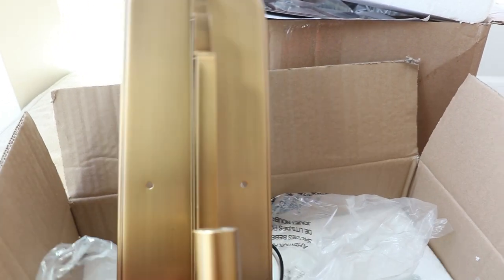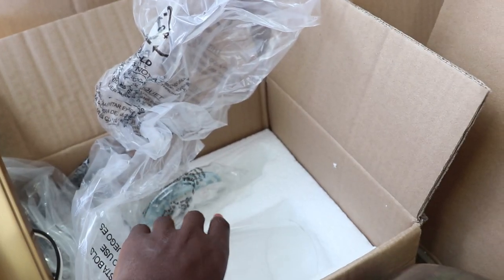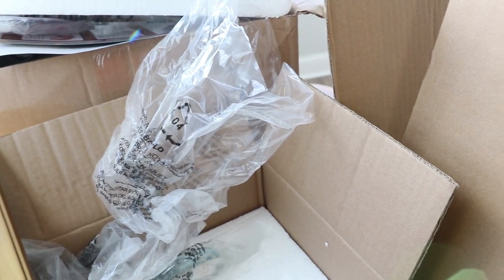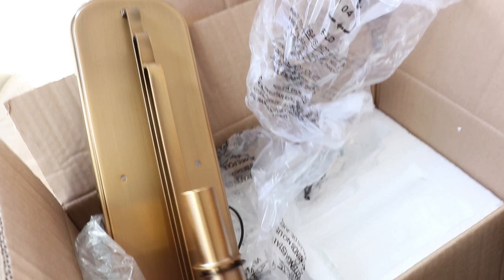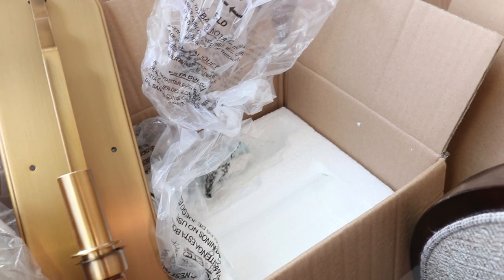I also got the sconce light for the bathroom downstairs and I've started that whole situation — getting things slowly but surely. This is such a beautiful light, I love it. What I'm thinking about doing — it depends when my electrician comes — I may take this one and put it in the office because it matches, and then take the one in my office and put it in the bathroom so the bathroom can have two sconce lights instead of the overhead light. I think it's just going to elevate the whole look. These are from Kichler — I will link them down below.